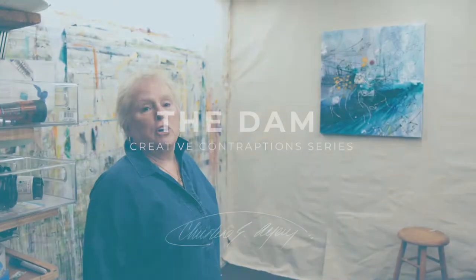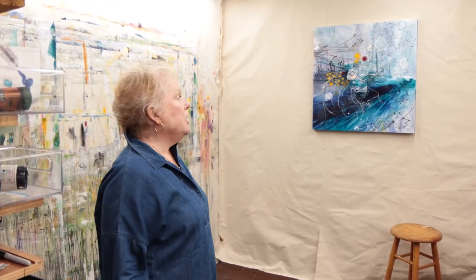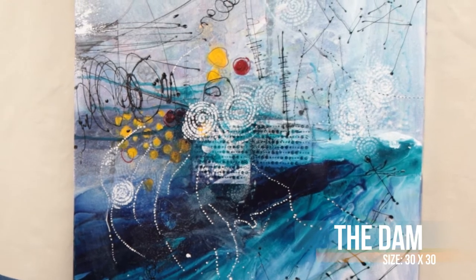This is Christine. I'm an artist from northern Wisconsin, and I'm going to talk to you about this piece that I painted called The Dam. It's part of my Creative Contraction series. The concept behind that series is the contrast between things that are natural and things that are man-made.